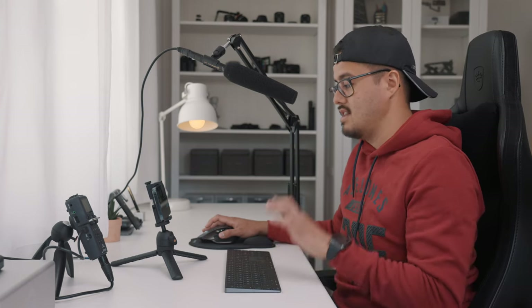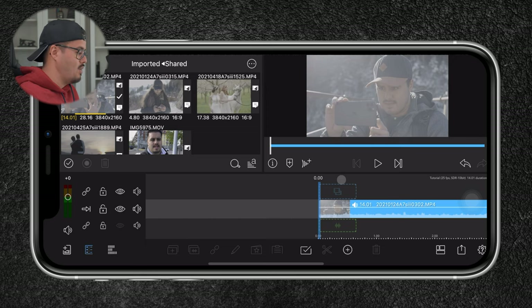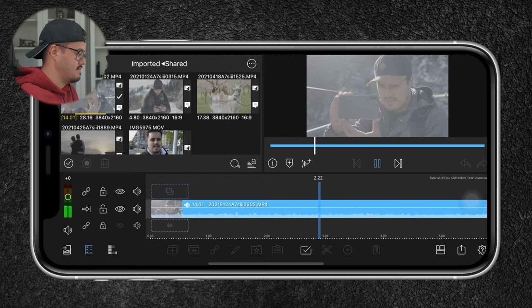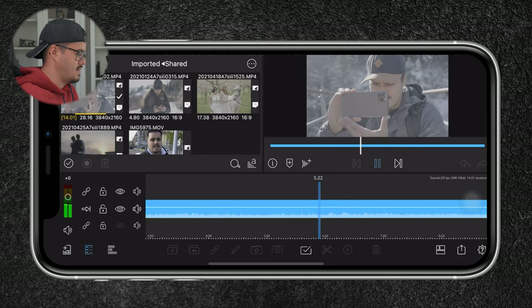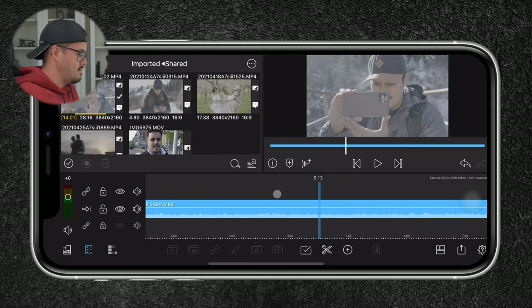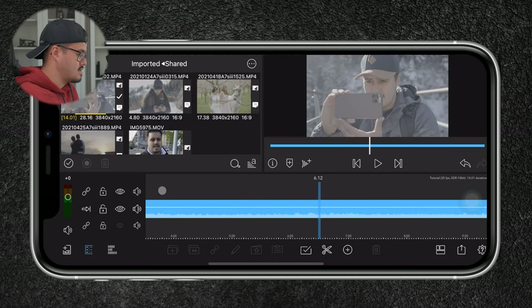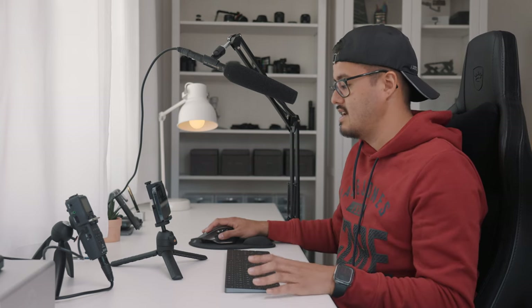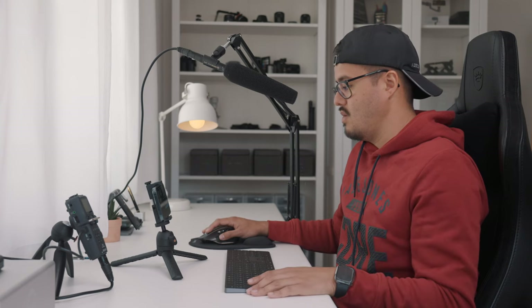This footage was shot in 4K 10-bit log using the Sony a7S III. Let's see how well it plays back. It plays back pretty smooth and I don't see any delays — pretty amazing. The scrubbing works really well, and that's really important for me when editing — that it doesn't lag so I don't have to always wait.